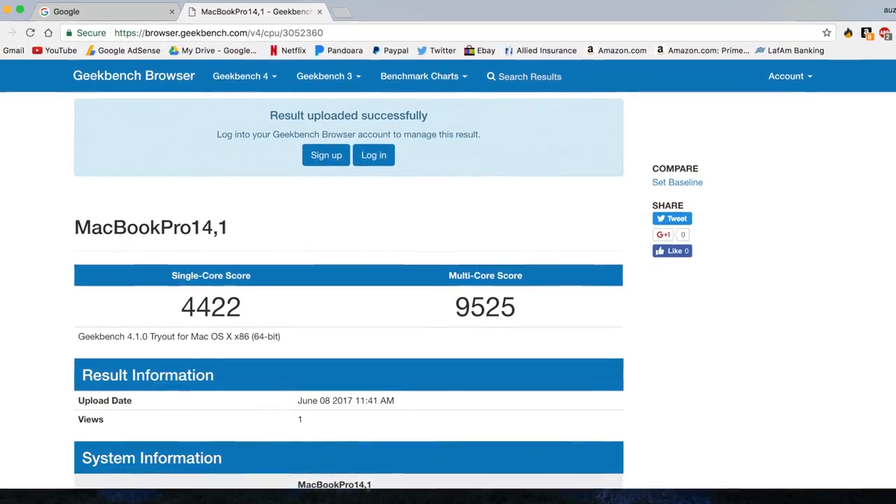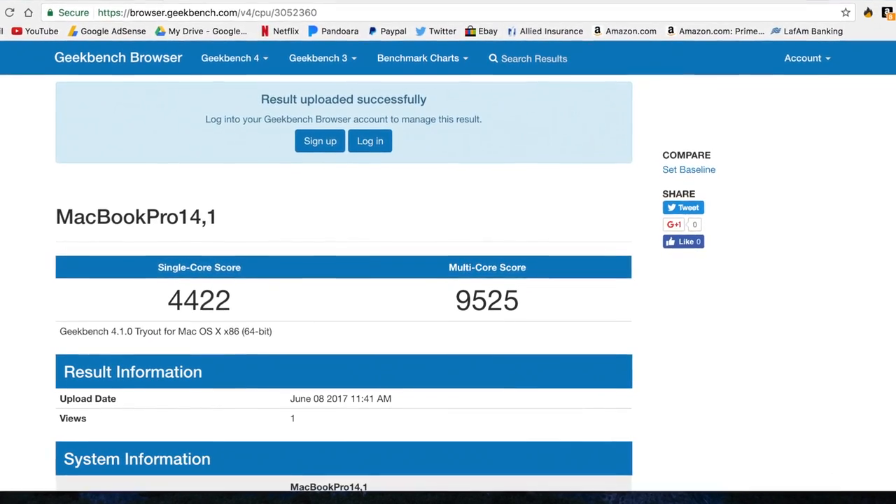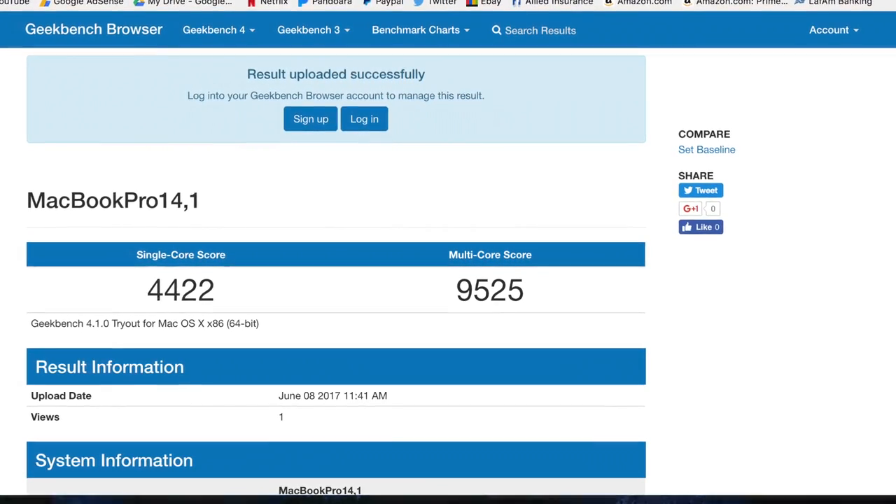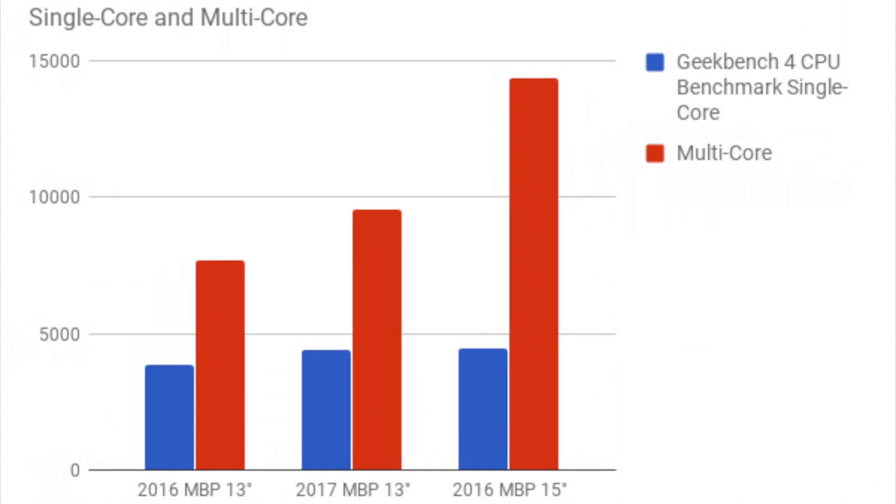Taking a look at Geekbench 4 CPU benchmark, this year's MacBook got a 4,422 single core and a 9,525 on the multi-core. The single core is 13% better than last year's 13-inch and 19% faster on the multi-core. Looking at last year's 15-inch versus this year's 13-inch, the single core is pretty close — almost on par — though the multi-core on the 15-inch blows away the 13-inch because of the two extra cores in the i7. I was surprised to see how close the single cores were.